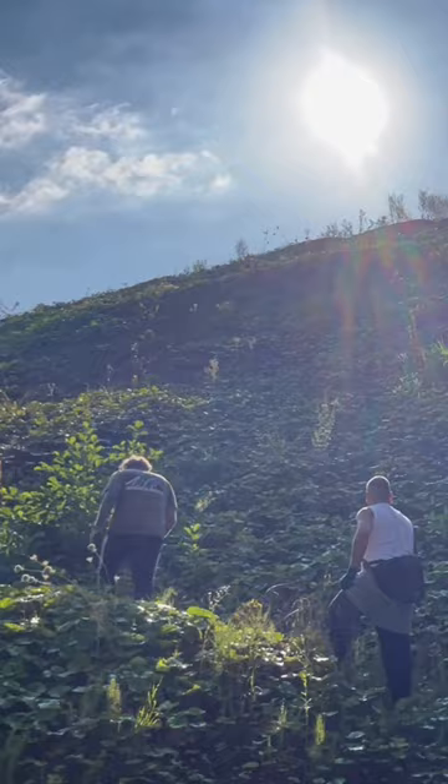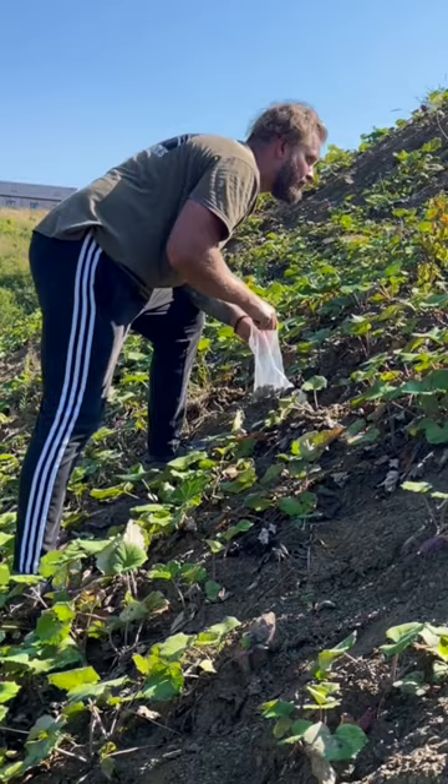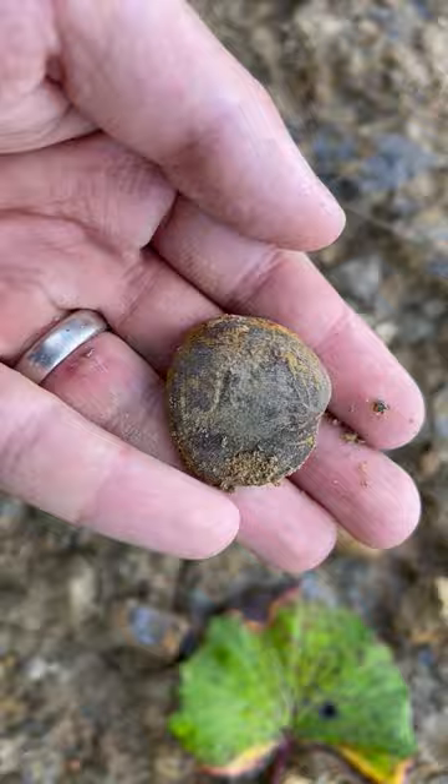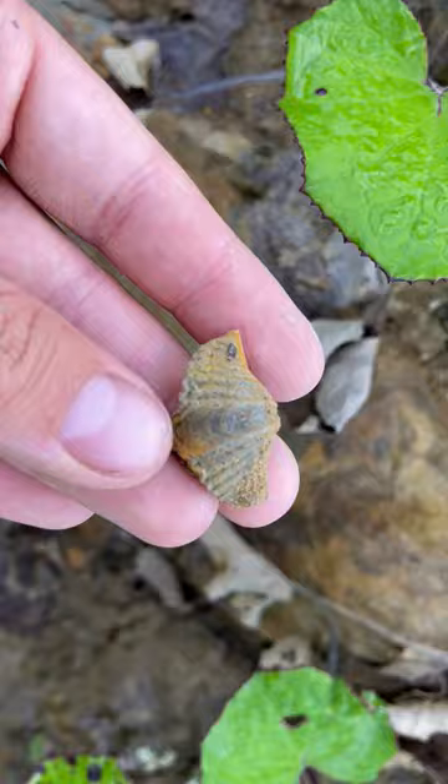These were collected in the place I called Brachiopod Hill, because it was literally a hill covered by soil, clay, and concretion remains from the same Devonian period. On that hill I collected a bunch of beautiful specimens — 6 different species of brachiopods and 4 species of corals.